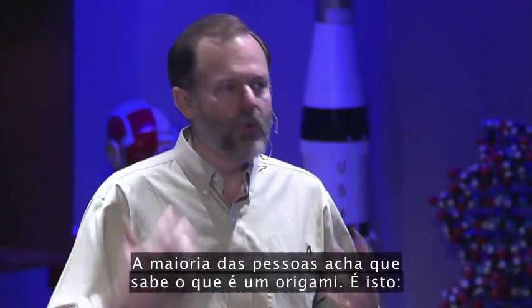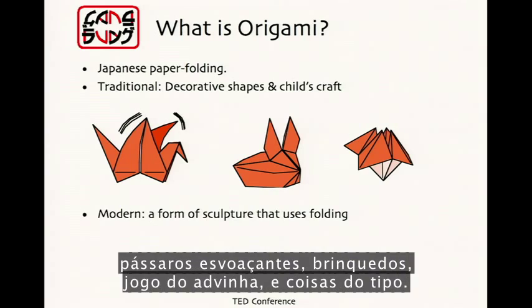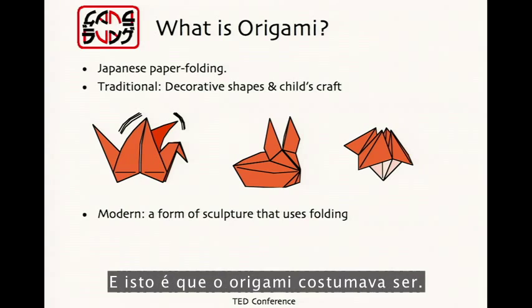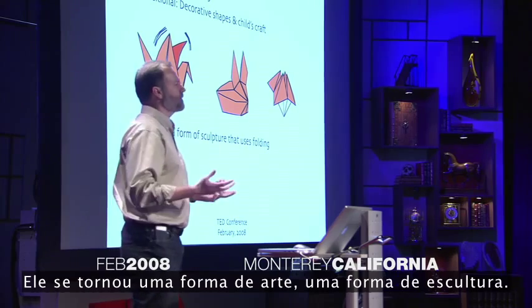What is origami? Most people think they know what origami is. It's this — flapping birds, toys, cootie catchers, that sort of thing. And that is what origami used to be. But it's become something else. It's become an art form, a form of sculpture.